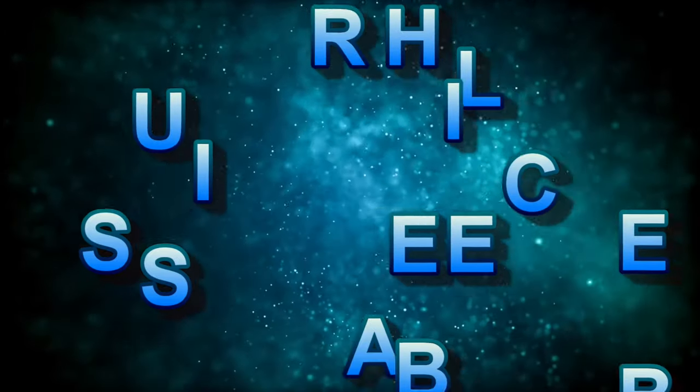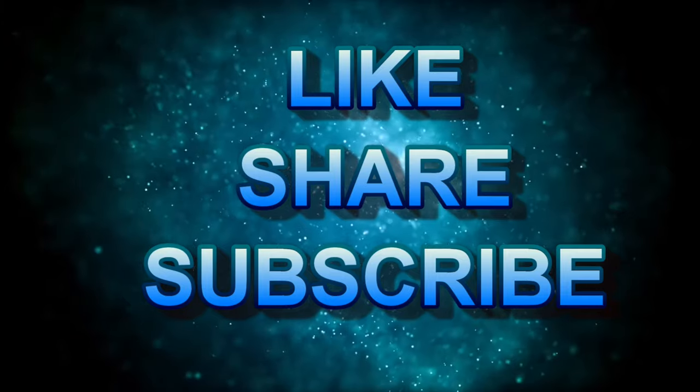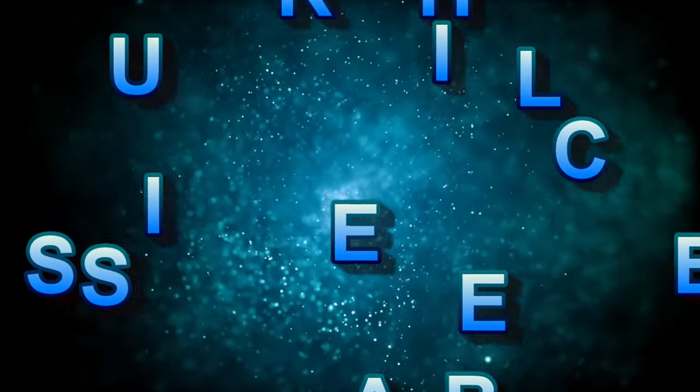Thank you for watching my video. I hope you really loved this video. Be sure to like, share, and subscribe! Bye!